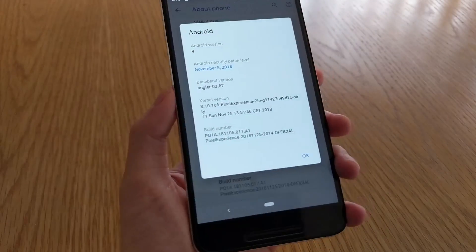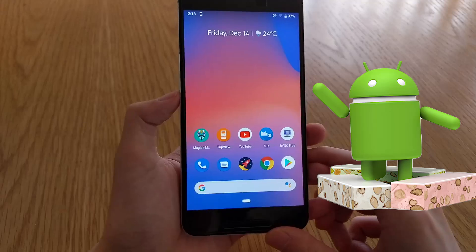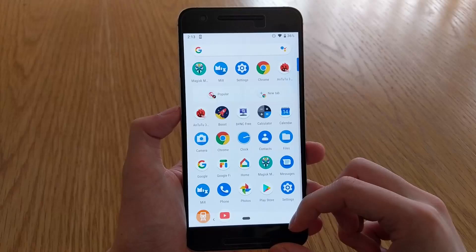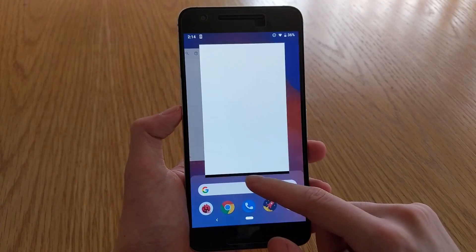With our Nexus 6P no longer getting any more major upgrades — just like the ones from Marshmallow to Nougat and from Nougat to Oreo — we won't be getting Android Pie officially. This is where the many talented developers step in to bring us common folk a taste of the latest and greatest version of Android.